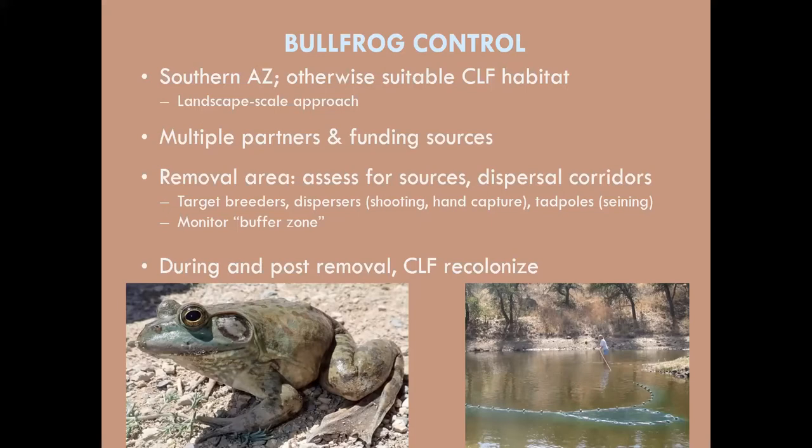Our approach is to remove and control bullfrogs from specific targeted removal areas. We prioritize sites based on the availability of otherwise suitable habitat and feasibility of control. We look at aerial imagery, assess where we have water, identify dispersal corridors, and find landscape barriers we can use to our advantage. After assessment, removal begins — requiring repeat visits to sites. We first target adult bullfrogs at source breeding populations, then target juveniles to prevent dispersal. Removal is done through shooting with a .22 rifle and hand capture at night using a spotlight. For tadpoles, we use 30-foot bag seines, which can remove literally thousands or tens of thousands of tadpoles from a site in the off-season to prevent spring metamorphosis.